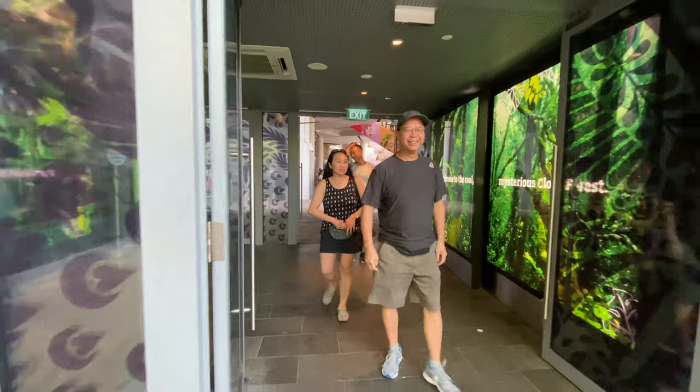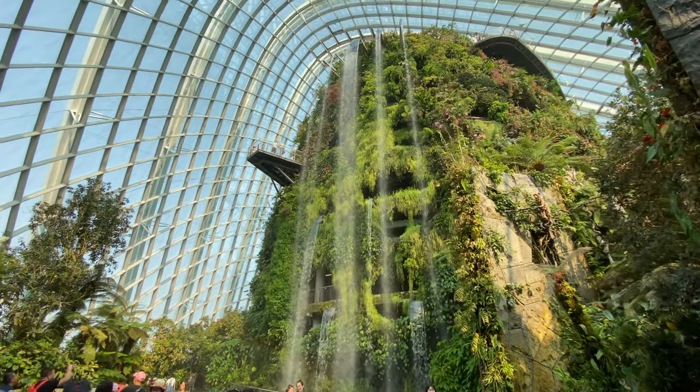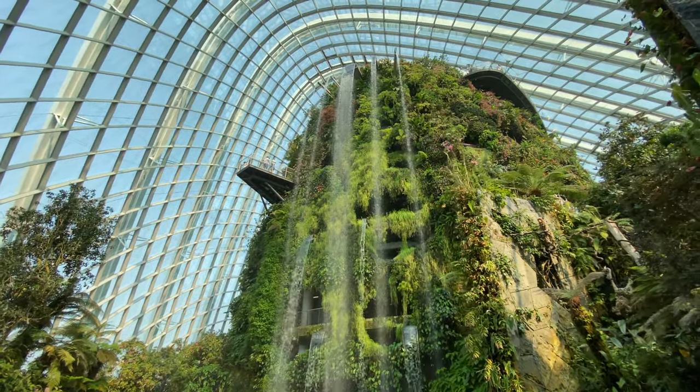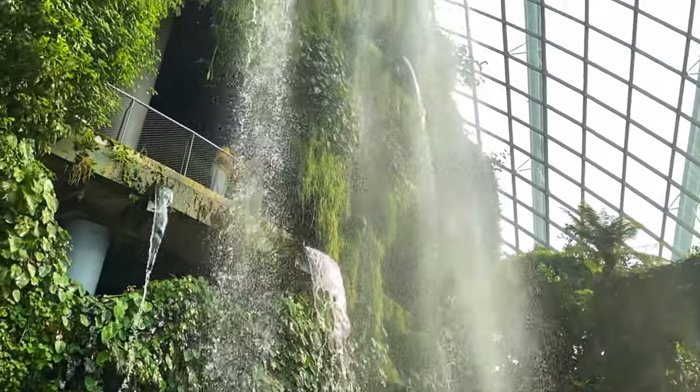We then went inside the Cloud Forest, which gives you this amazing view of the waterfall and the different plant displays. There are no pillars that suspend the roof — all because they didn't want any shadows to cast onto the plants.